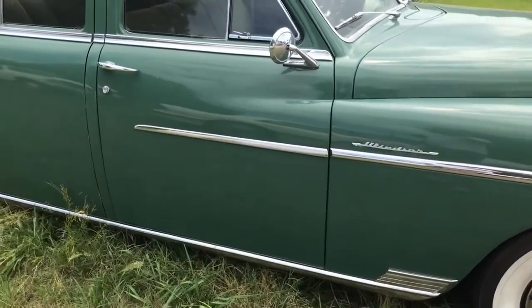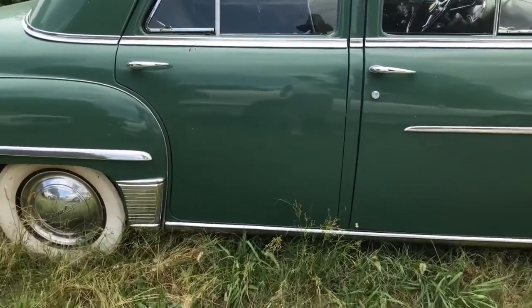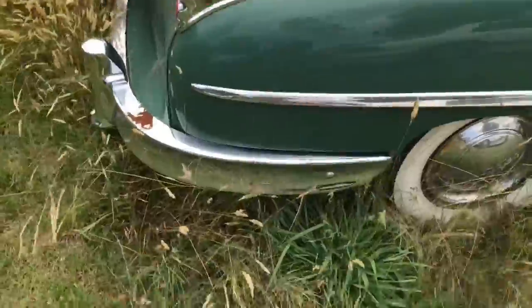You just don't see them in the shape this car's in, and he's just sitting here in the weeds. He's got it parked outside, doing some work on it. It's a six-cylinder flathead six car with a three on the tree, and this is a beautiful car — got a little spot going on the chrome right there.